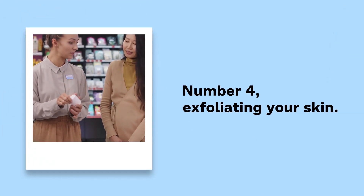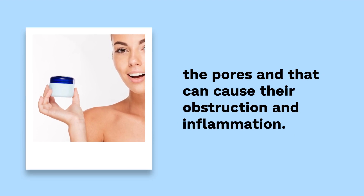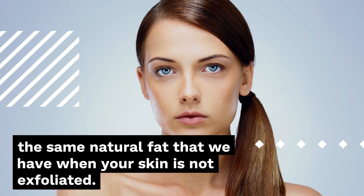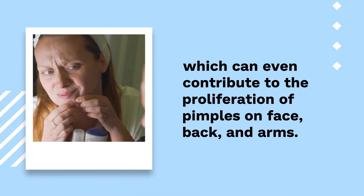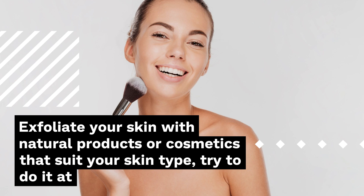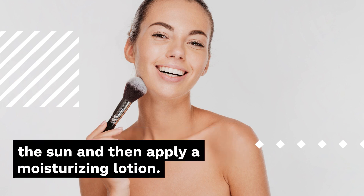Number 4: Exfoliating your skin. Exfoliating the skin on a weekly basis is necessary to remove the impurities embedded in the pores that can cause their obstruction and inflammation. It also allows the removal of dead skin that remains stuck to the body by natural fat. When your skin is not exfoliated, dead cells and dirt adhere to the skin, making it look dull and greasy, which can contribute to the proliferation of pimples on the face, back, and arms. Exfoliate with natural or cosmetic products that suit your skin type — at least once a week, at night — and then apply moisturizing lotion.